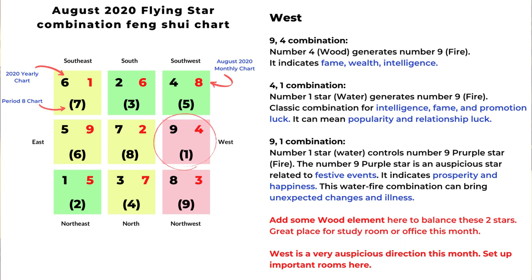Number nine is an auspicious star usually related to festive events, and it can indicate prosperity and happiness. But number one is a water star, so there's a water-fire relationship that can bring unexpected changes or illness. To balance out the energy of water and fire, you can add wood element — and when I say adding an element, that's anything related to it, including the color, the actual material, or related shapes or pictures. The west is a very good location to set up your study room or office this month because of the four-one combination. Since this direction is very auspicious, you can set up important rooms here or just stay longer in this area.